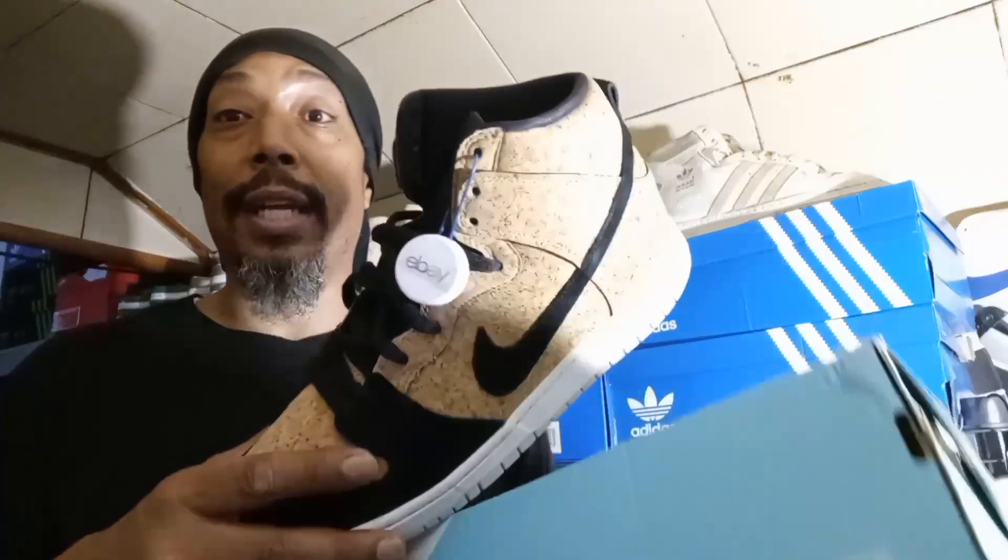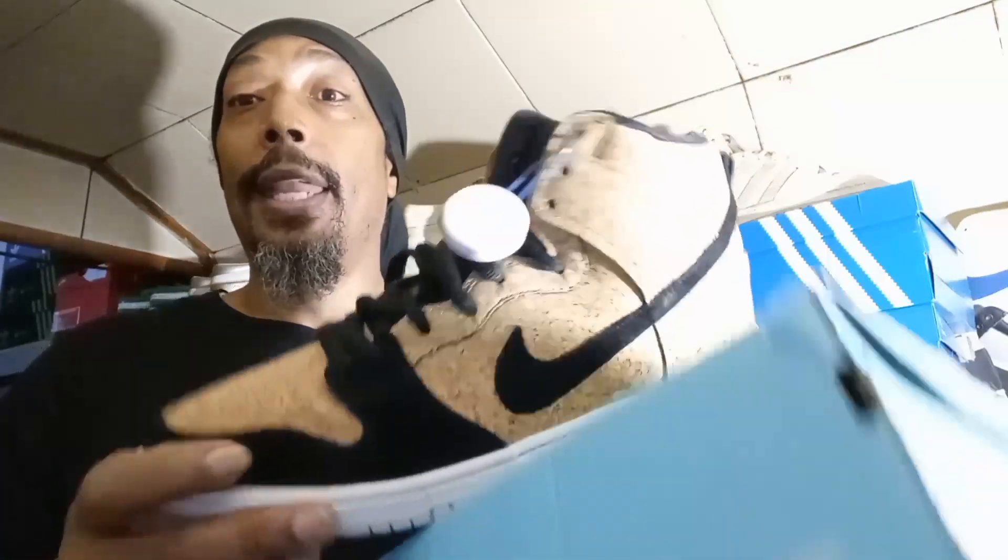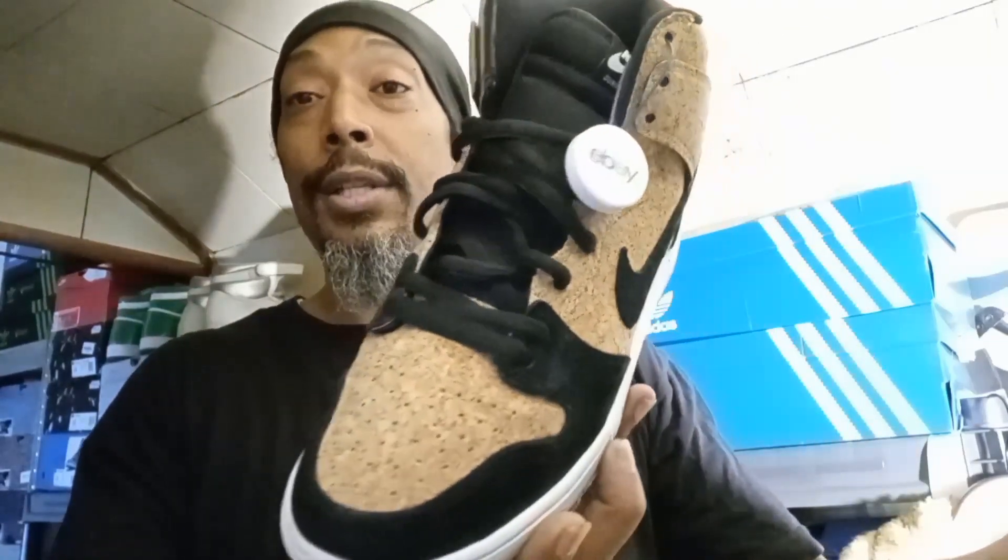Just doing a quick video. Most of my videos I have in my file and I just upload them every three or four days. This one was authenticated through eBay — you can see the cork on it. Dope sneaker.